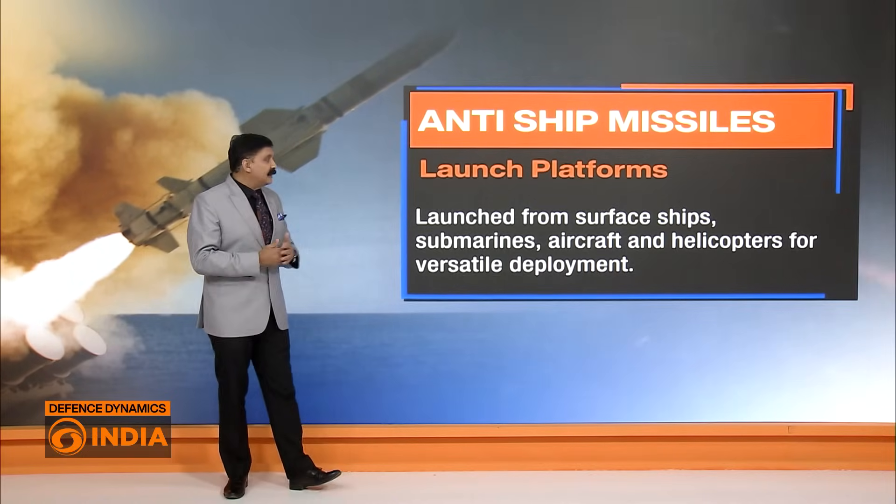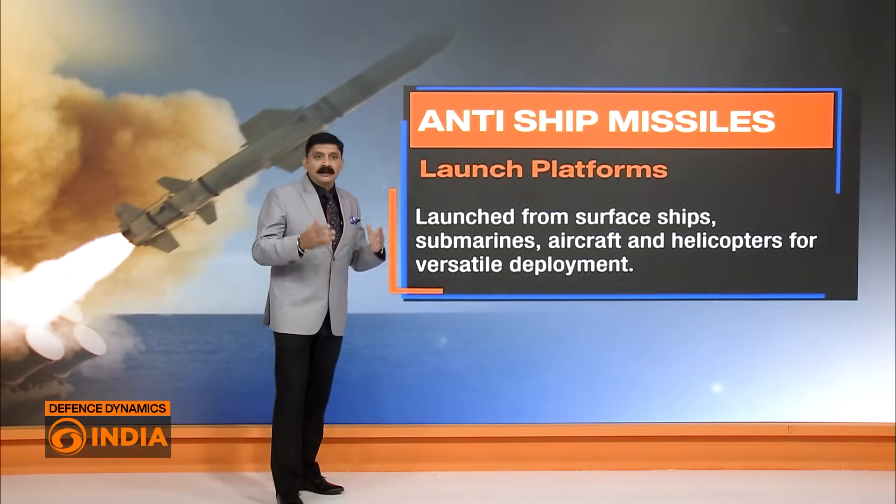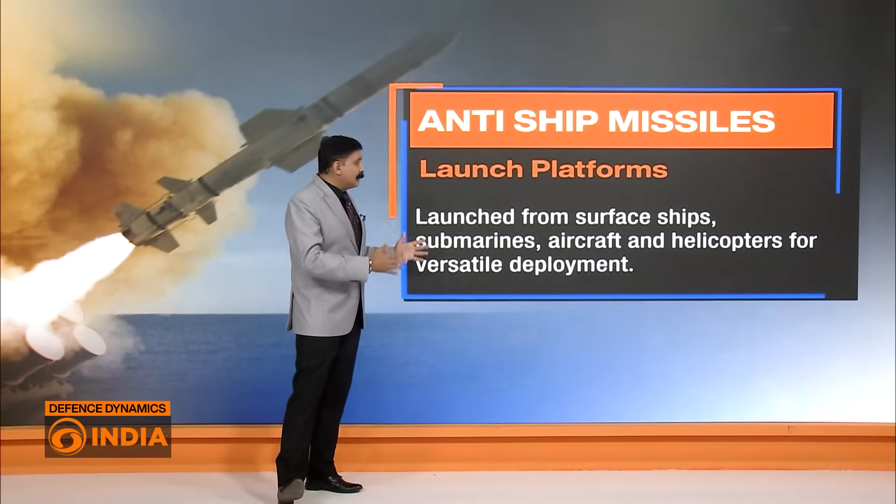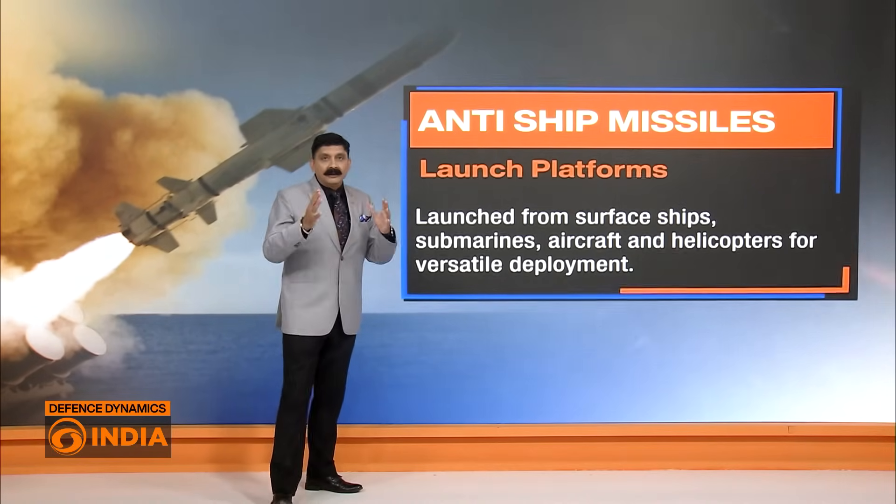When we talk of launch platforms, anti-ship missiles can be launched from surface ships, submarines, and aircraft, which makes them very versatile in deployment.